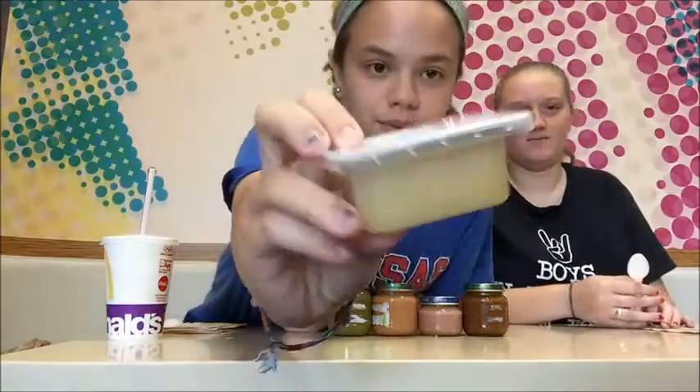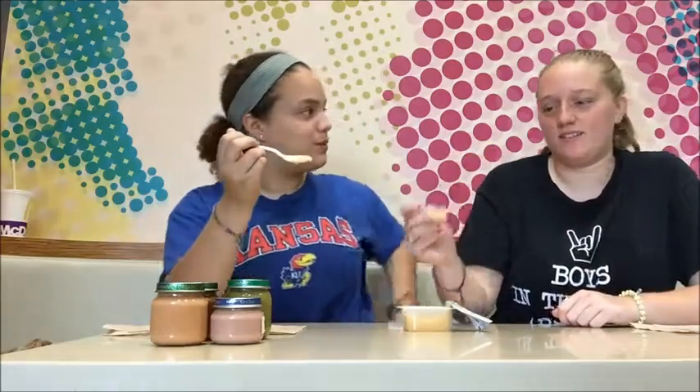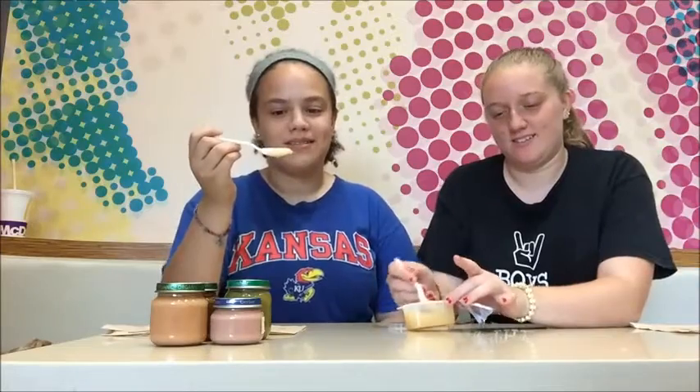We took the wrappers off so we don't know exactly what it is. So the first one we're going to do is this one. We're going to have to do spoonfuls of every single one of them.